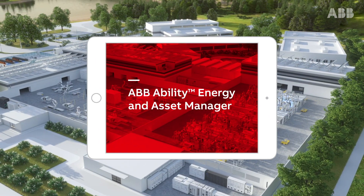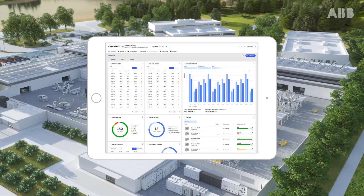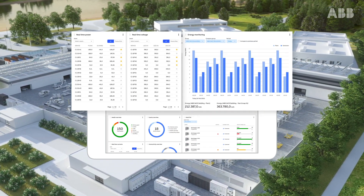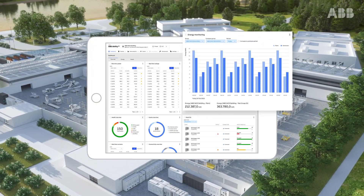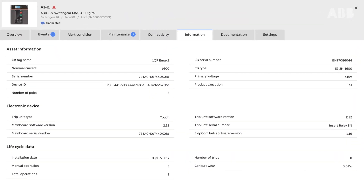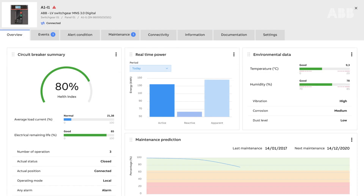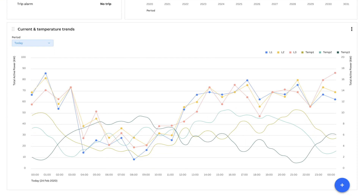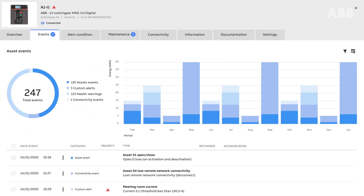ABB Ability Energy & Asset Manager is a state-of-the-art cloud solution that lets you manage and optimise your physical assets and electrical system in real-time, any time, from anywhere. A single dashboard gives you application-specific views, with analytics that let you proactively optimise asset performance and power loads, minimising downtime and lowering your energy bills.